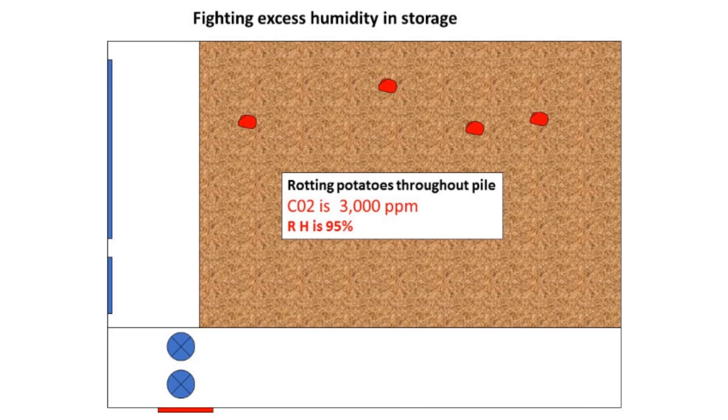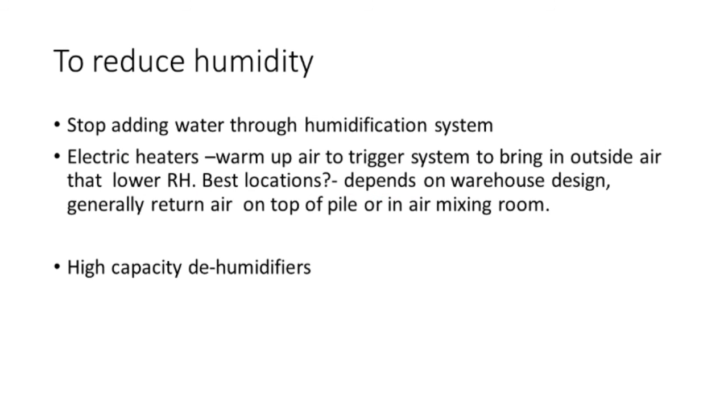If you go to your storage and see rotting potatoes, CO2 up at 3,000 parts per million, and humidity has gone up — you have to start dealing with that storage right away. You have to look at what is contributing to the elevated CO2 and high relative humidity and see how you can start to correct for it. Stop adding water to the humidification system if you've got leaking potatoes. You can put electric heaters in, especially for winter, to trigger the system to bring in drier, colder air, or use high-capacity dehumidifiers.